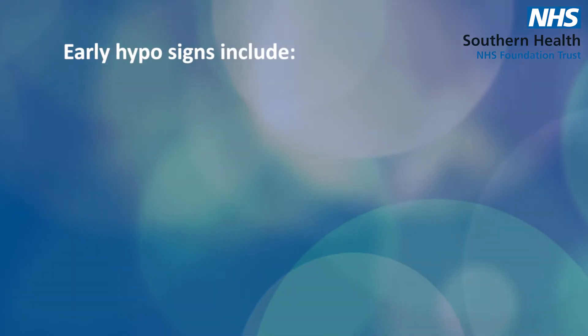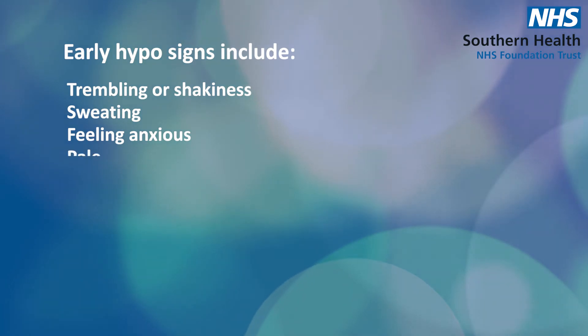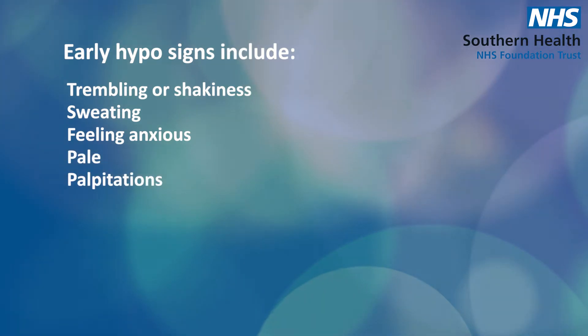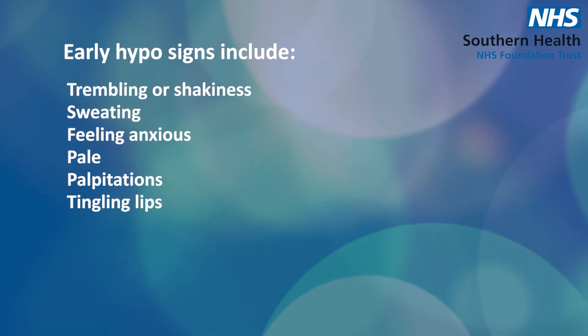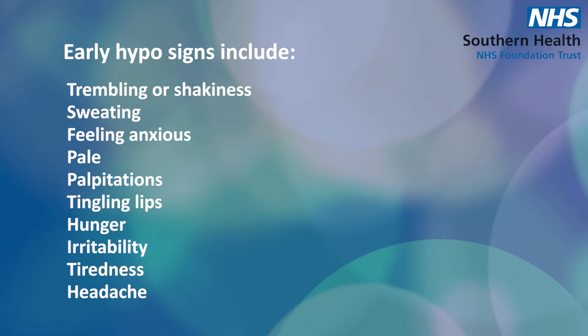Early signs of a hypo include trembling or shakiness, sweating, feeling anxious, looking pale, heart palpitations, tingling lips, hunger, irritability, feeling tired, and getting a headache.